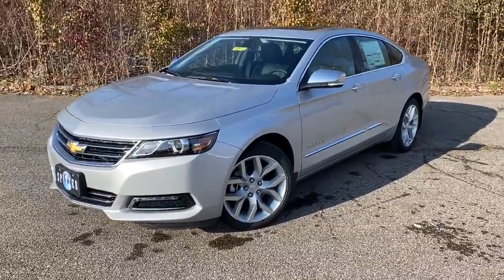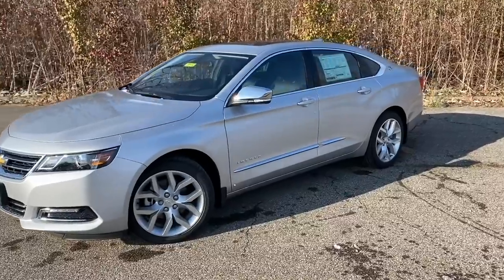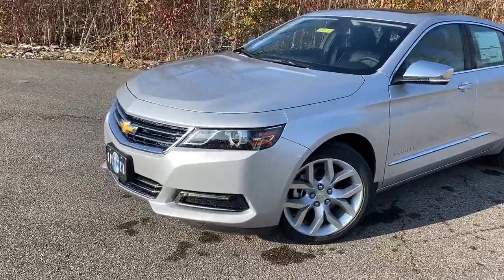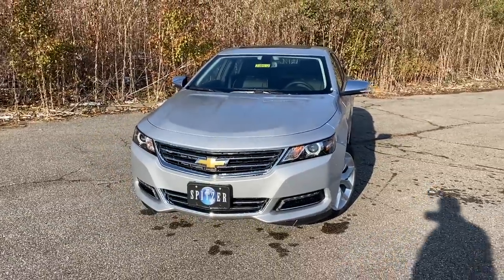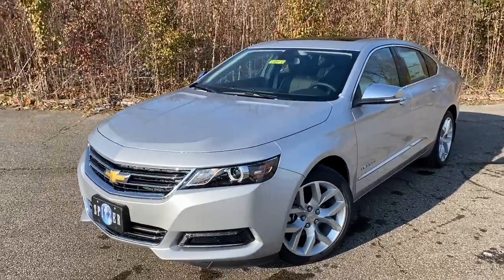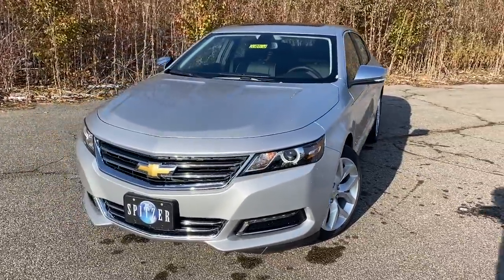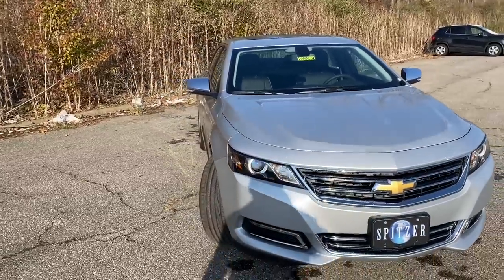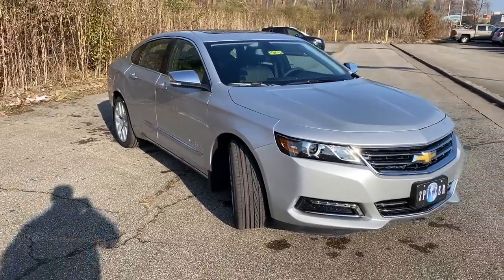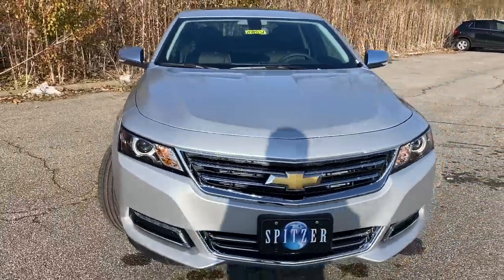This is the 2020 Impala in Silver Ice Metallic exterior color, and it's a Premier trim level — your top-of-the-line trim. At the dealership I get a lot of questions like, 'Have they ended Impala production?' The answer is no, they are still making it. However, I did notice they are taking some things away between the 2019 and 2020, so I'm not sure if it's coming slowly to an end. They also make the LT trim level, and one thing they did take away was the LS, which is your beginner trim level.